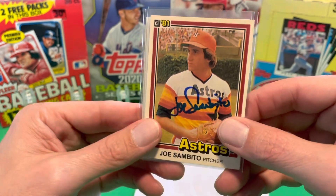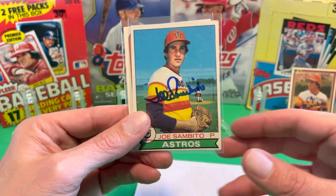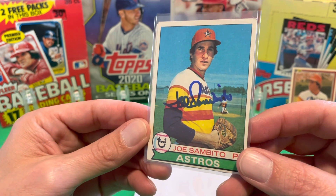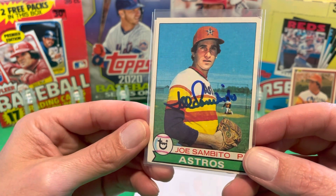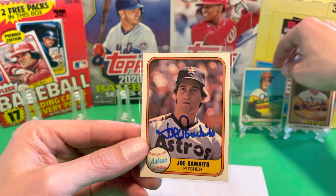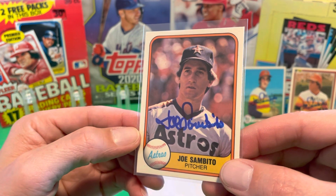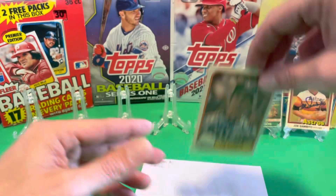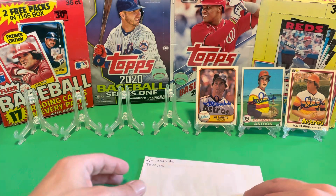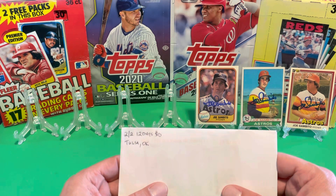I just assume every park with ivy is good old Wrigley. So we got him here on the '81 Donruss, 1979 Topps, spring training facility. And last but not least, got him on the great 1981 Fleer. Mr. Joe Sambito pitched for, I don't know, 10, 11, 12 years or so. He's a great signer.